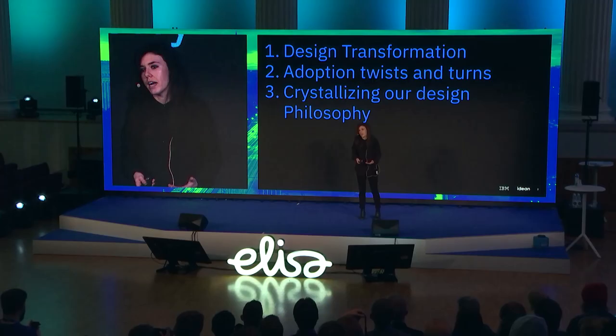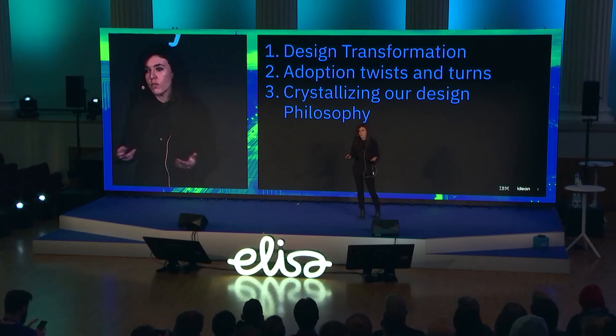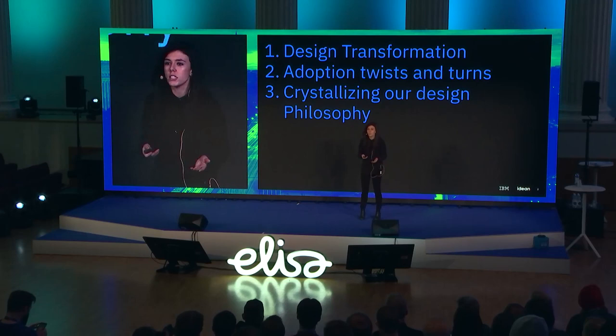Today we'll be talking about three topics. The first is the actual ways and means that we've transformed with design at IBM. The second is about evolving the design language itself and how we measure adoption and success for that. The last chapter will be how we've created a design philosophy at IBM and how that's bred a new design system. Please join me in welcoming Petri Heskinen to introduce the first chapter of IBM's design transformation.